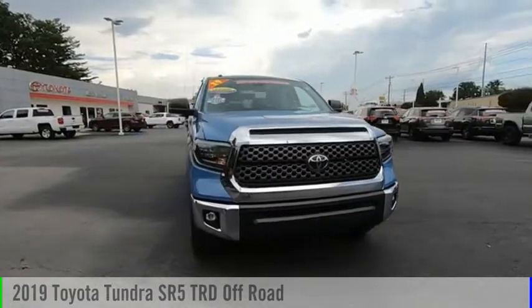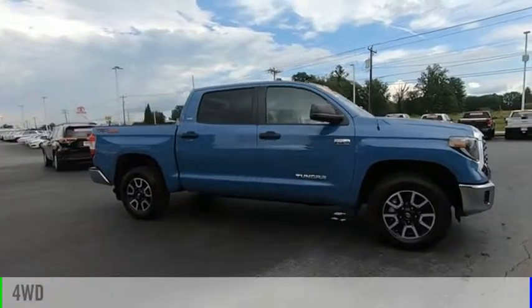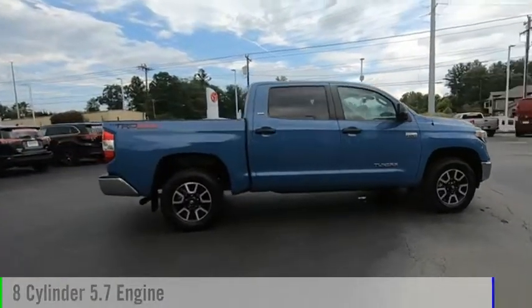You are going to love the 2019 Tundra. This vehicle is powered by a four-wheel drive, eight-cylinder, 5.7-liter engine.